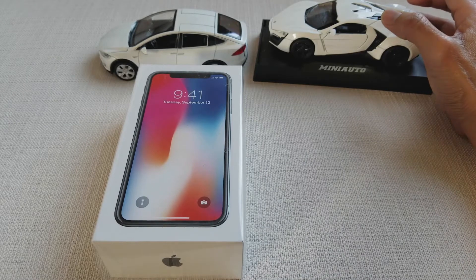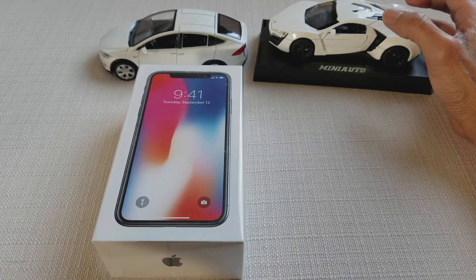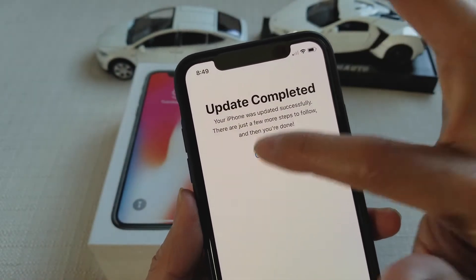I don't know why the Face ID is not working. Update completed — continuing.